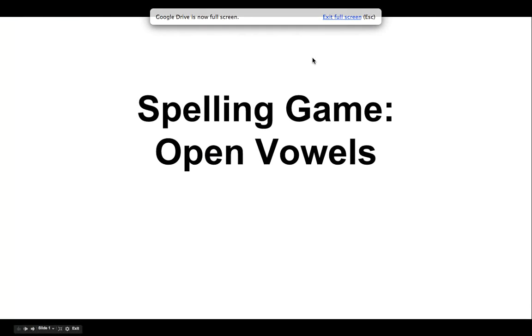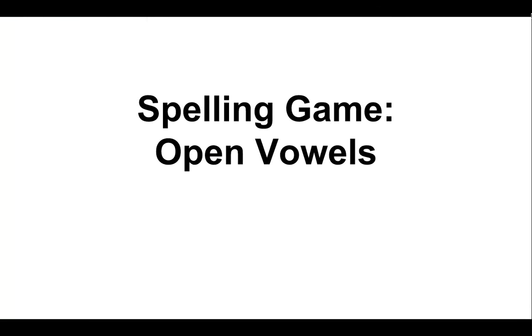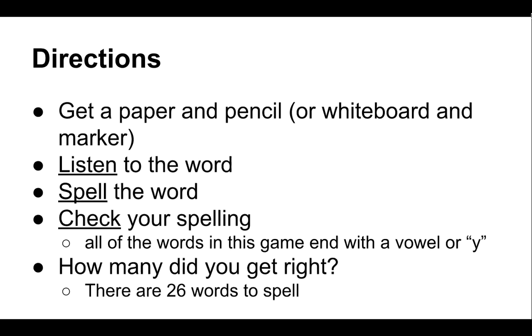Spelling game: Open vowels. Directions: Get a paper and pencil or whiteboard and marker. Listen to the word, spell the word, then check your spelling. All of the words in this game end with a vowel or Y. Then check how many you got right. There are 26 words to spell. Let's get started.